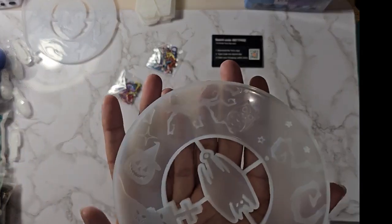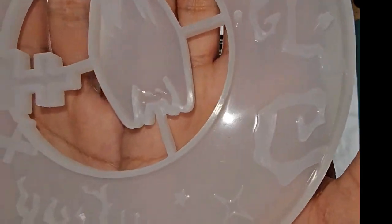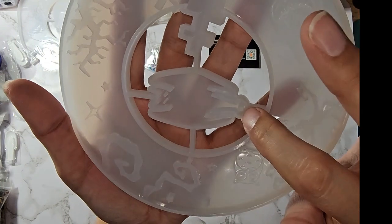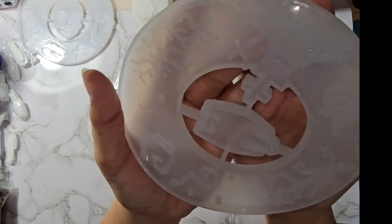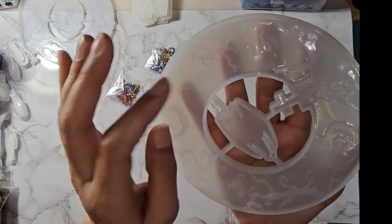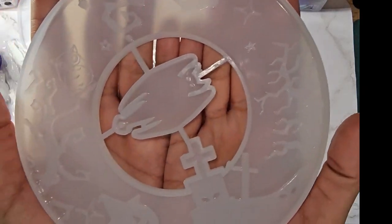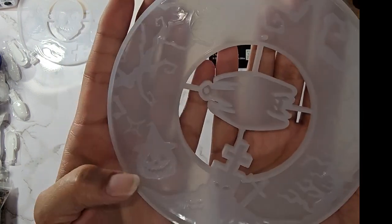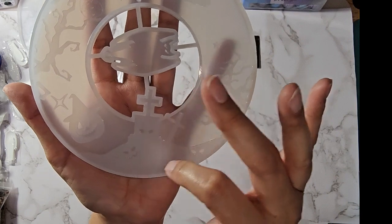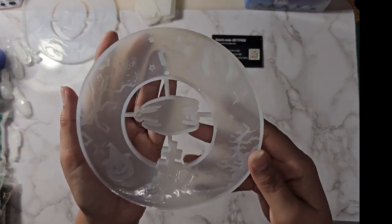This is a hanging bat sign mold. He's got a spot to hang from and a spot to hang him. There's an owl on a tree, a pumpkin jack-o-lantern with a witch's hat, a little mini graveyard scene, some ghostly eyes, another tree, and stars. This was $2.99 on Temu and Amazon did not have a similar one. It came with a couple of different colored little hole chains.